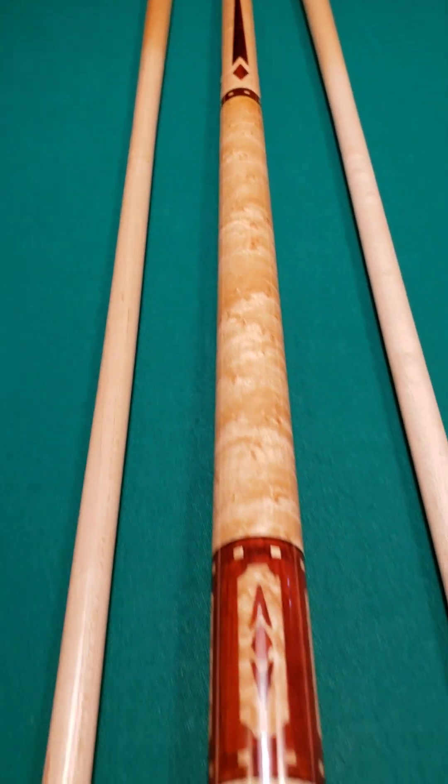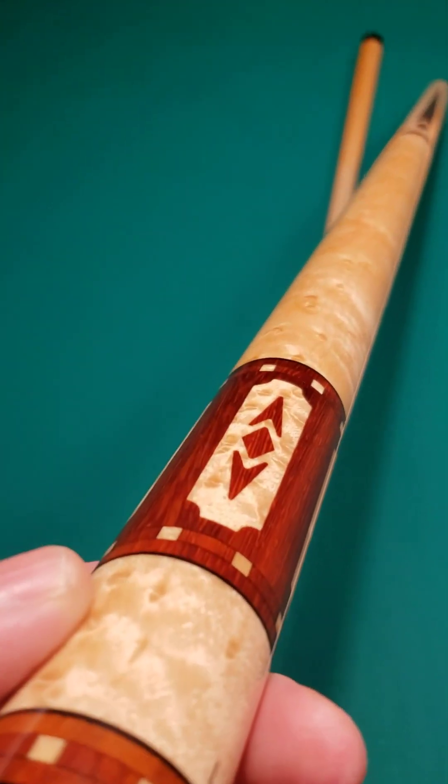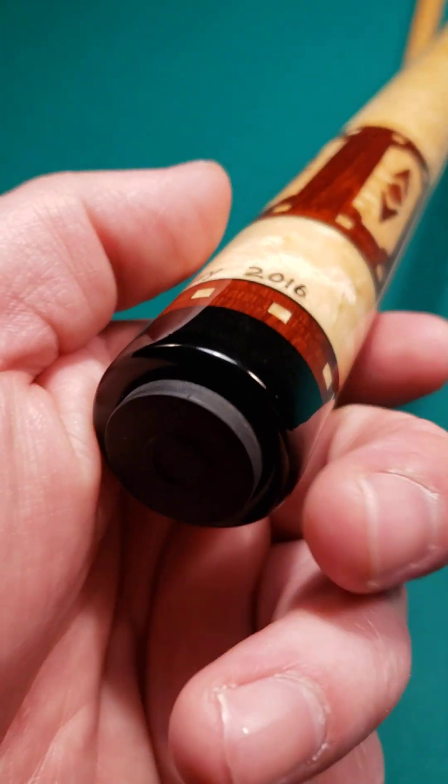Beautiful, beautiful custom cue here. If you look in the butt sleeve area right here, he carries that design pattern into the bird's eye. It is signed by Gary, 2016.